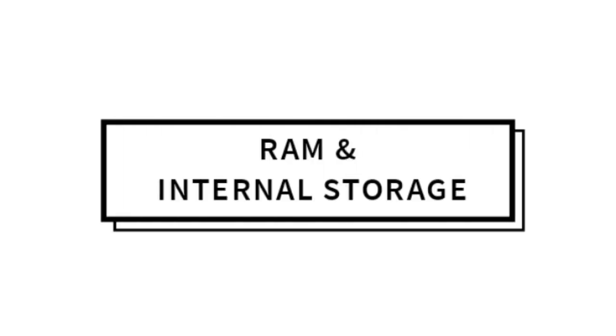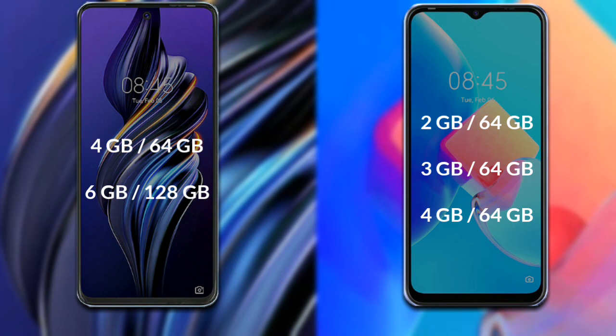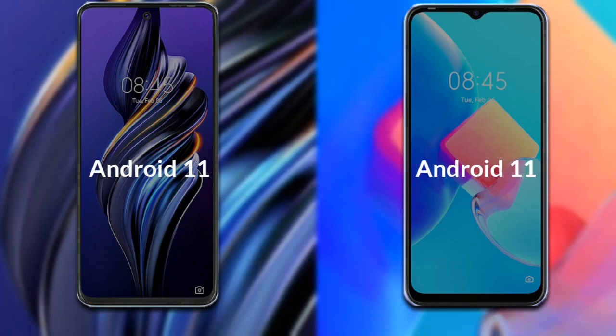Talking about the operating system of both phones, both phones run on Android 11.